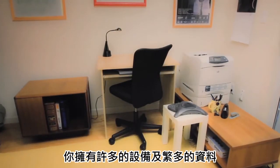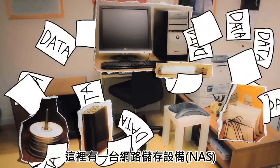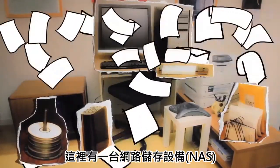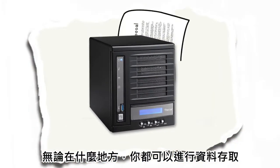The small office. You've got your devices and all that data. Here's network attached storage to get your data all in one place. You can access it from anywhere.